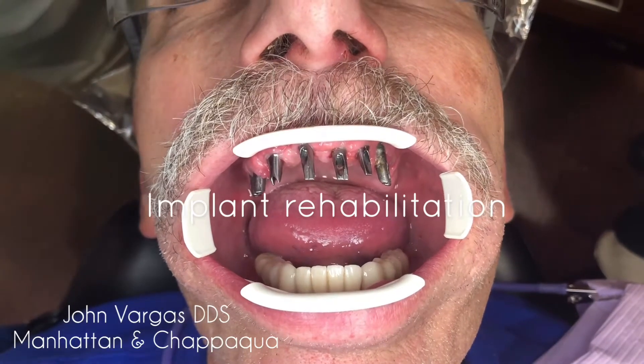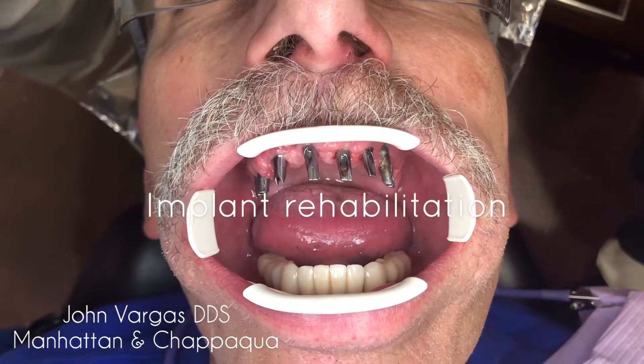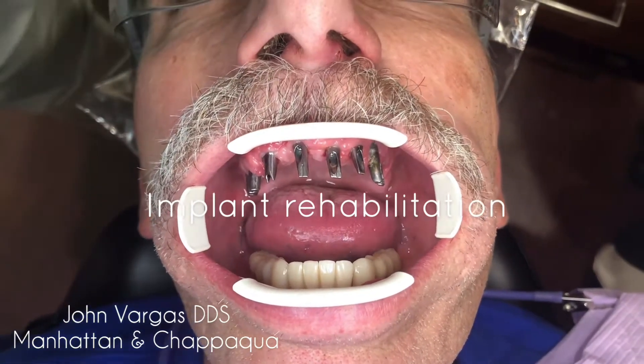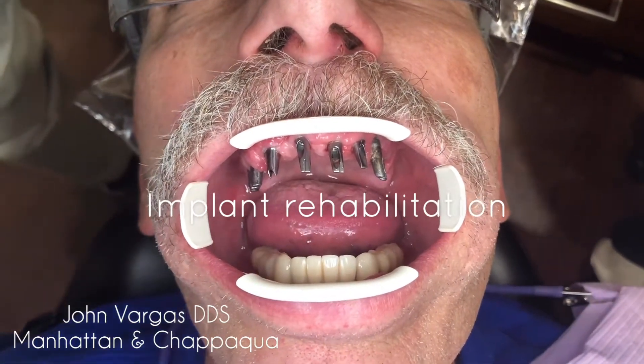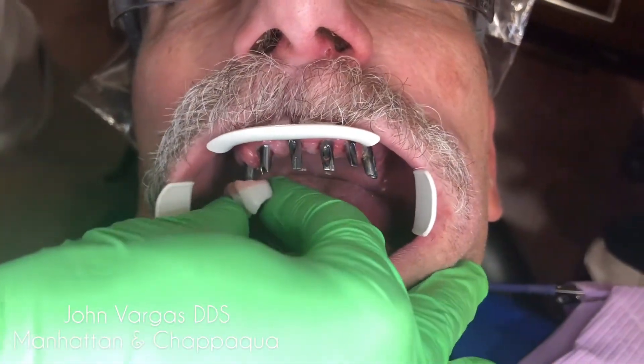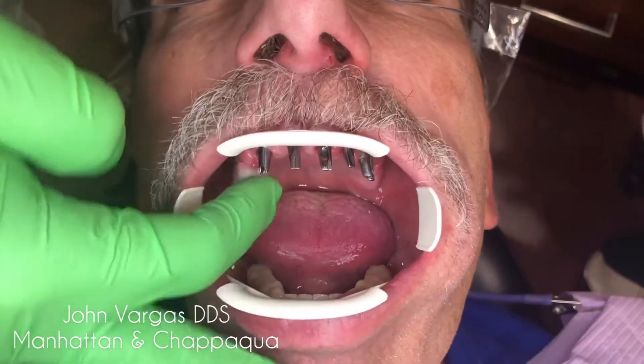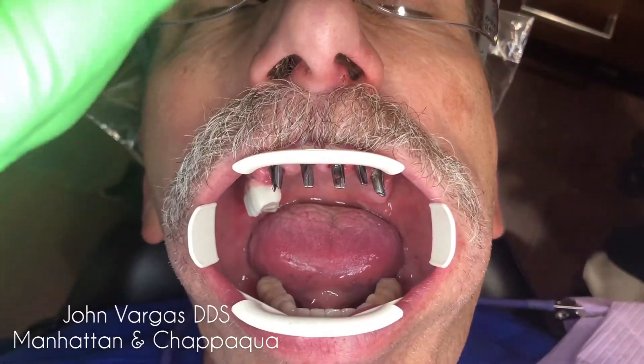Hey guys, Dr. Vargas here. This was a really interesting case. He presented to our office with a full mouth of upper failing bridges, and those teeth were rotting, causing him infection, and had to come out.